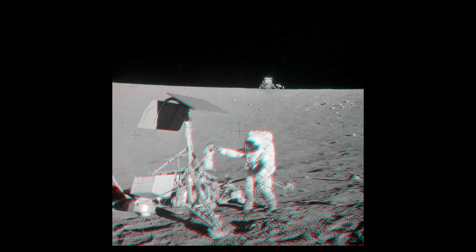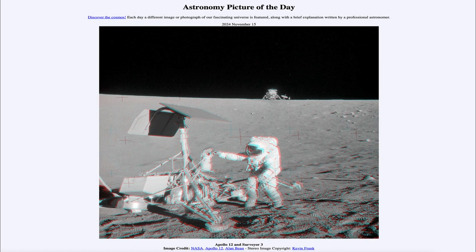That was our picture of the day for November 15th of 2024, titled Apollo 12 and Surveyor 3. We'll be back again tomorrow for the next picture, previewed to be Pluto at Night. So we'll see what that's about tomorrow. Until then, have a great day, everyone, and I will see you in class.